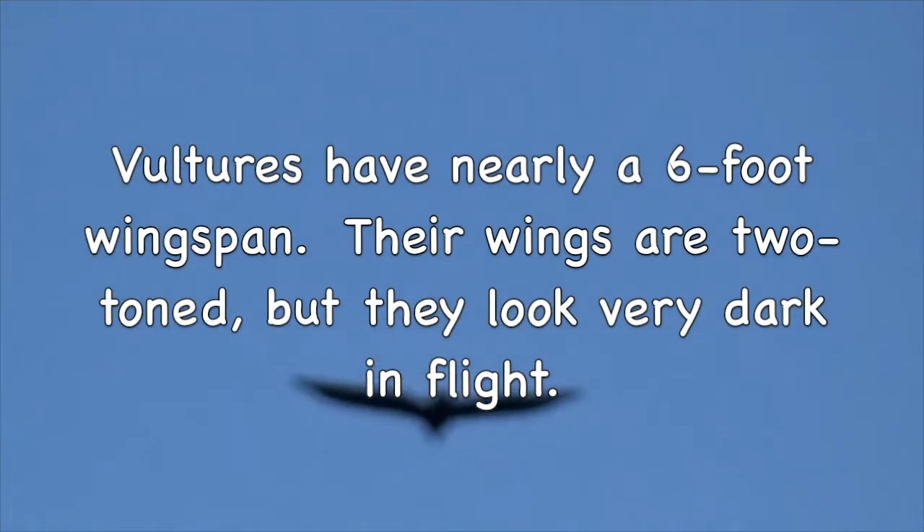Vultures have nearly a six-foot wingspan. Their wings are two-toned, but they look very dark in flight.